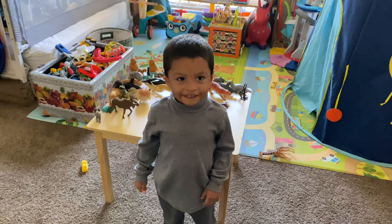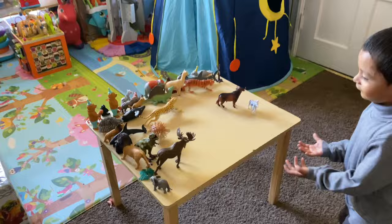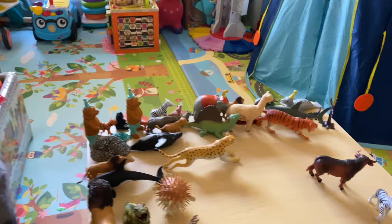Jeremy, today we are going to learn the alphabet. Yes! So, first, behind you — what do we have? A is for animals. Animals. A is for animals.